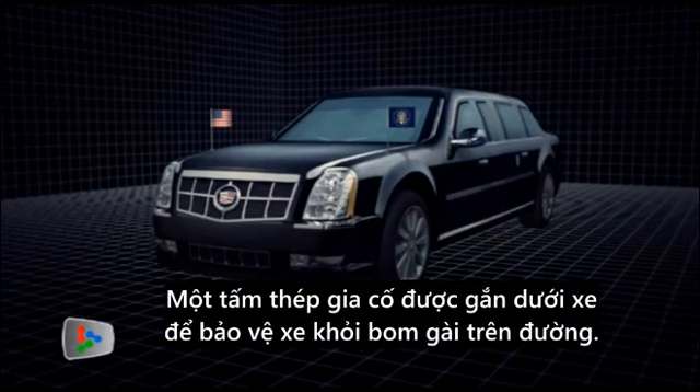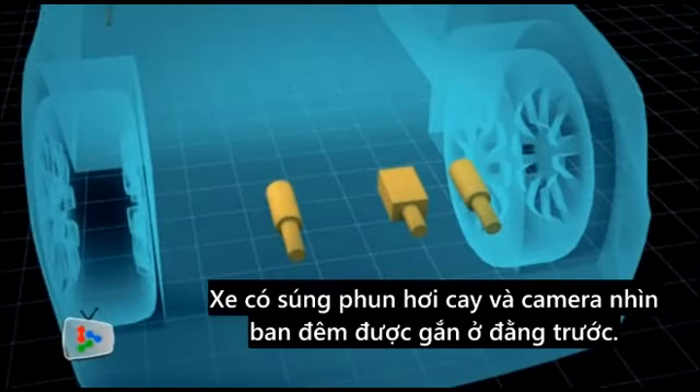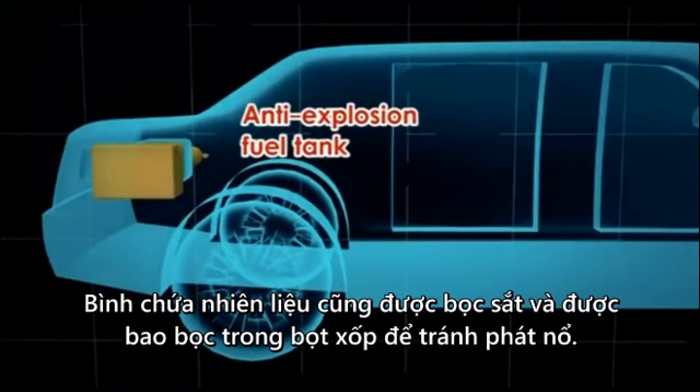A reinforced steel plate running underneath the vehicle protects it from roadside bombs. The presidential limousine has tear gas cannons and a night vision camera installed in front, as well as a pump-action shotgun. Extra weapons, an oxygen supply, and bottles of the President's blood type are also on board. The fuel tank is armor-plated and encased in foam to prevent it from exploding.